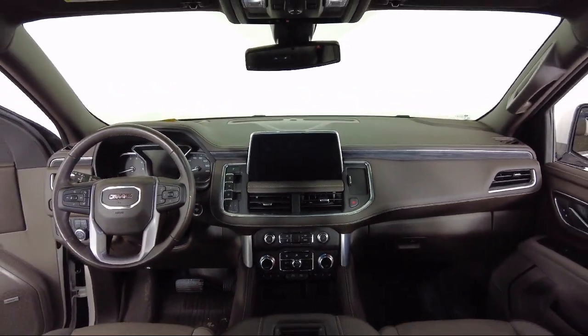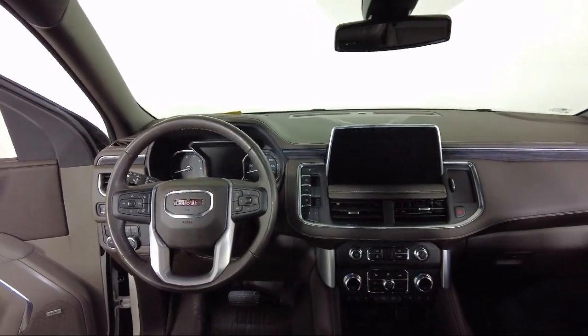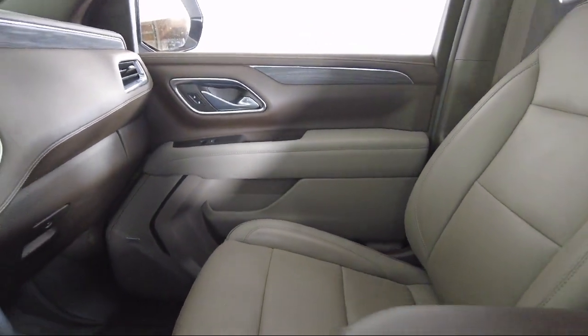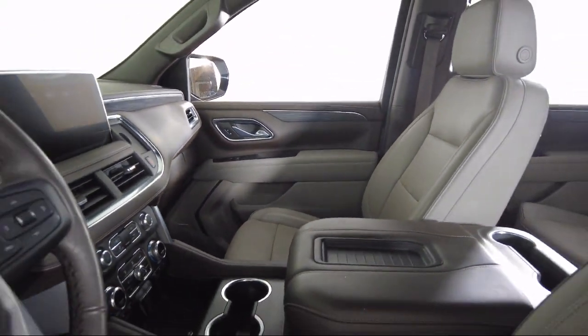Toyota Bozeman is a proud member of Ressler Motors, which has been serving the Gallatin Valley since 1999. We are a best-priced dealership, which means transparency and integrity are our priority in doing business.